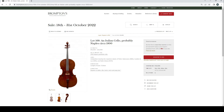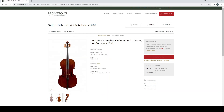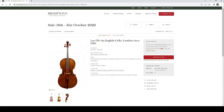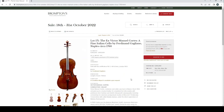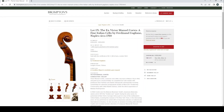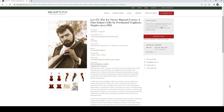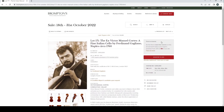English cello by Thomas Kennedy, London second half 1810, £20,000–30,000 with repairs label of Hawks and Sons — quite a striking back. Italian cello probably Naples, second half 1800s, £15,000–20,000. English cello, school of Betts, London circa 1810, £12,000–16,000. English cello, London circa 1780, £10,000–15,000, branded Longman, Lukey and Co on the back. The ex-Victor Manuel Cortez fine Italian cello by Ferdinando Gagliano, Naples circa 1760, £300,000–400,000 — a substantial instrument sold with a certificate from Hills and Sons 1923.